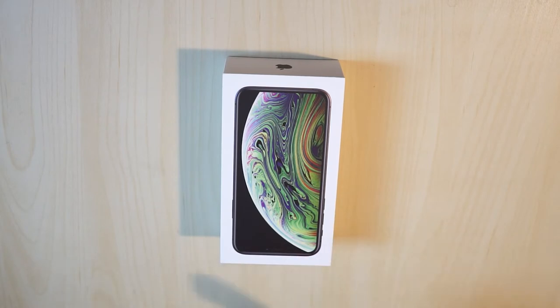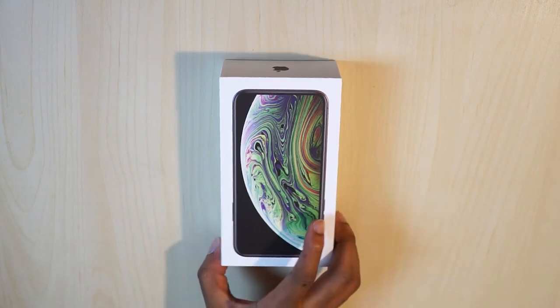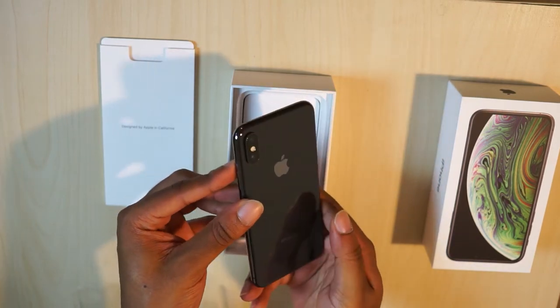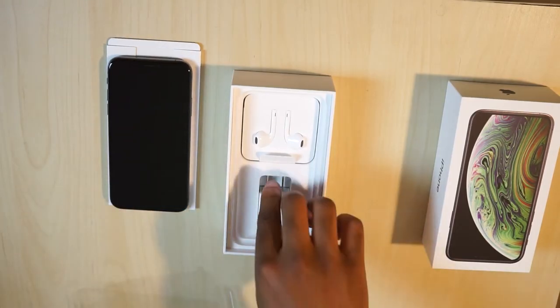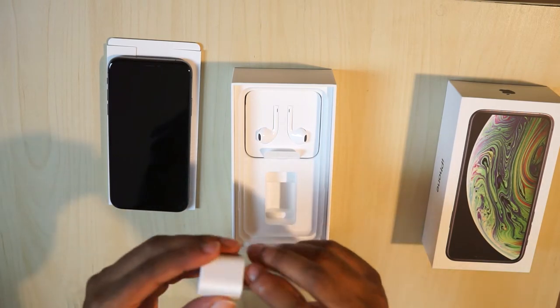The overall unboxing experience for the iPhone XS was a little lackluster. They do mention that the phone is capable of fast charging, but once again they don't include a fast charger in the box. At this point, for a thousand dollar phone, I really think it should include one at the very least. I know Apple doesn't want to adopt Type-C, but it's a really expensive phone — adding that adapter wouldn't really offset the cost that much.